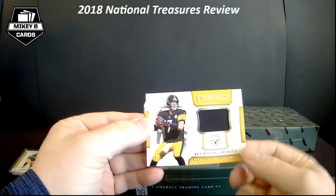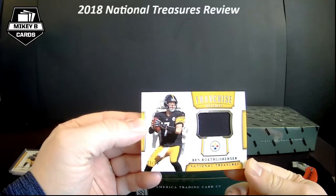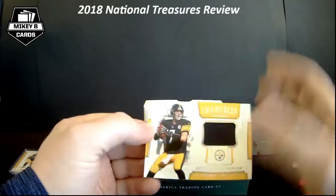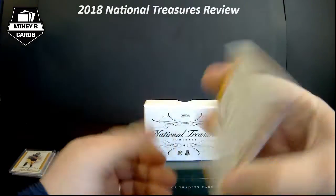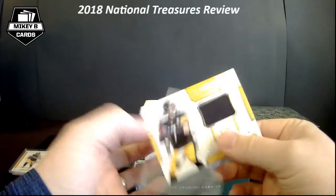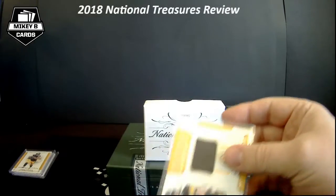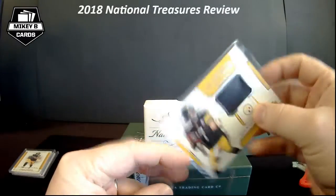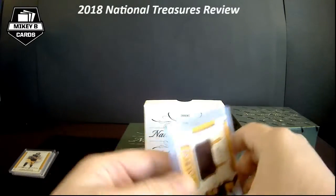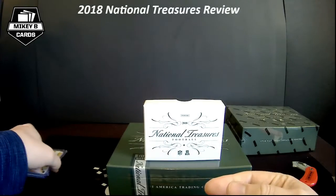33 goes into 99 three times — Ben Roethlisberger. I'm sure there's an eBay 1/1 in there somewhere. So we have a player-worn Franchise Treasures patch of Ben Roethlisberger. I'm super excited to get to the latter half of the cards — I want to see what the booklet is, see if we get a true RPA, and see who my autographs are.